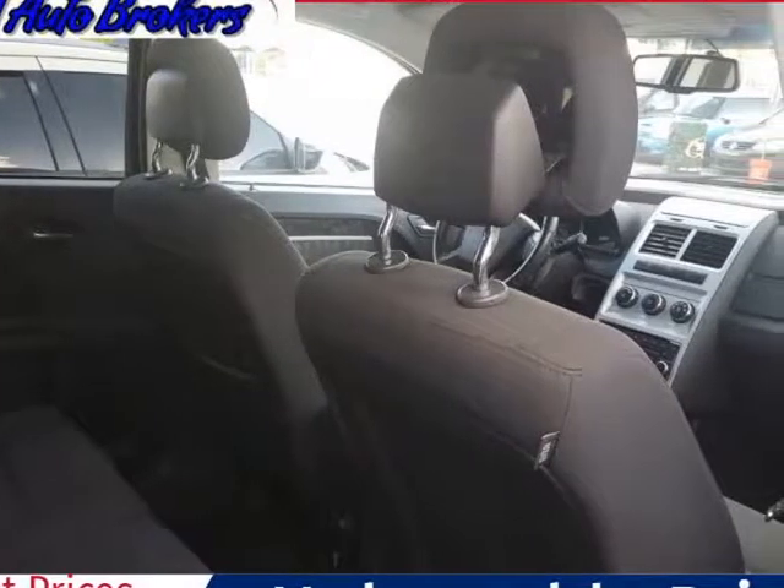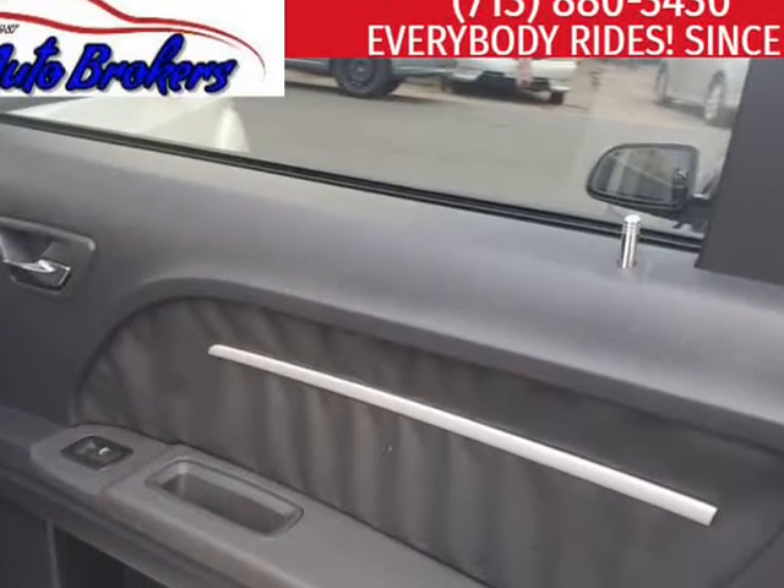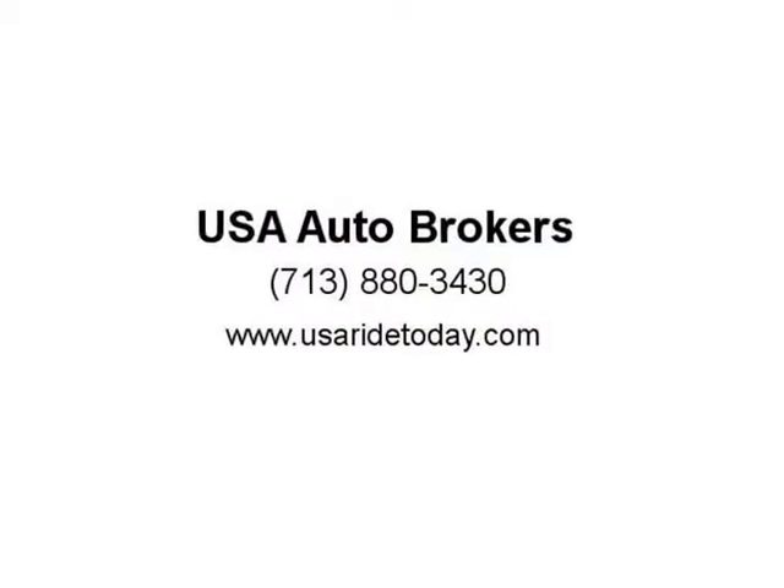Check out our pictures and features list. Safety is a priority for our Dodge, as it's equipped with nearly every safety feature in Dodge's arsenal.